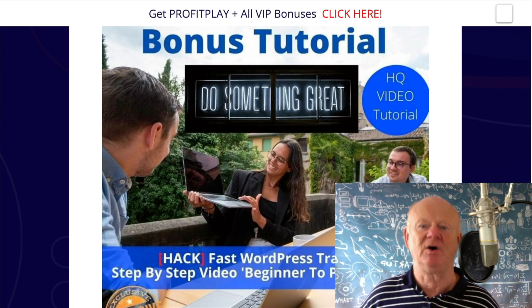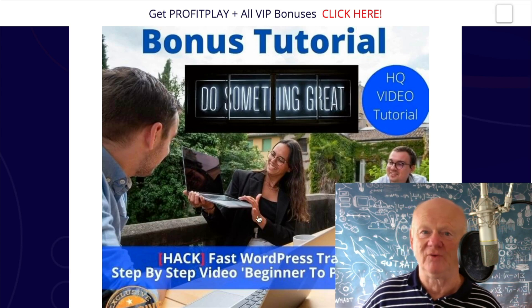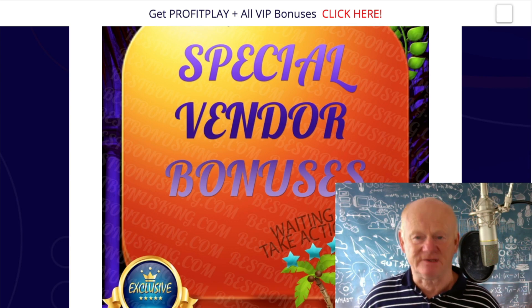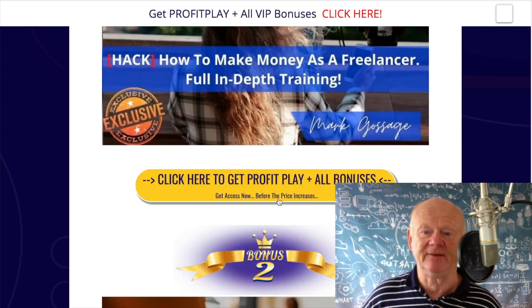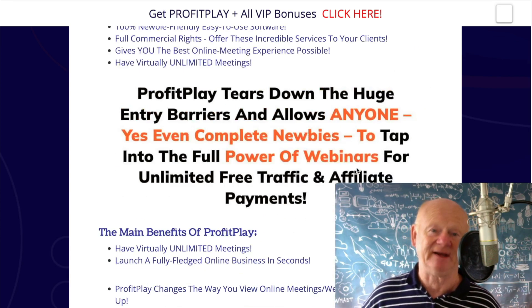That's my fast WordPress training bonus — step-by-step videos. Let's get a website built, let's get you connecting with people and get that webinar software up, running, and converting like crazy. Vendor bonuses: I've got that many bonuses from the vendor, I don't think he's put any on his sales page. Yellow buttons here — click on any of those. Straight on over to the sales page. Lock it in at under $20 and get all of my bonuses and the vendor bonuses.